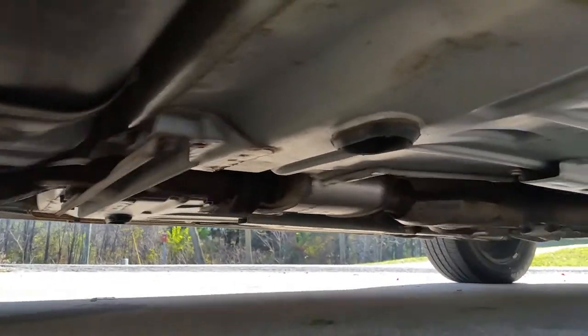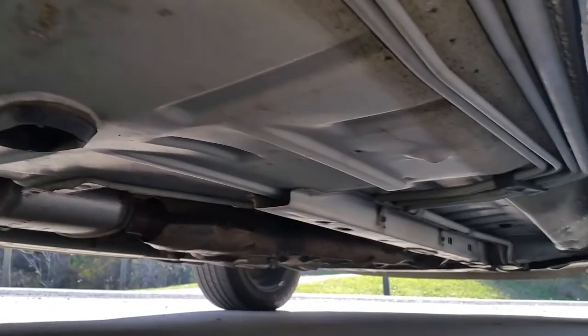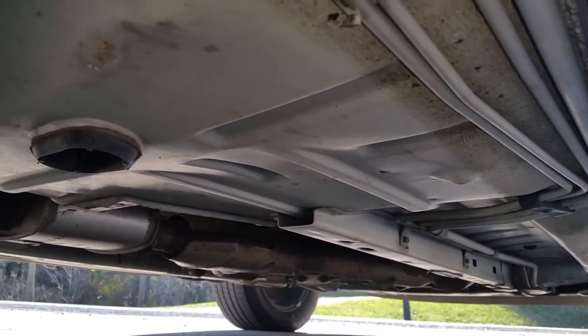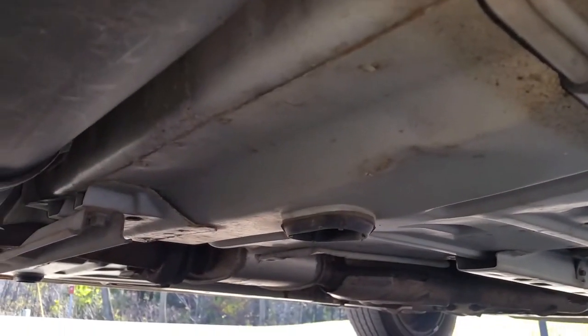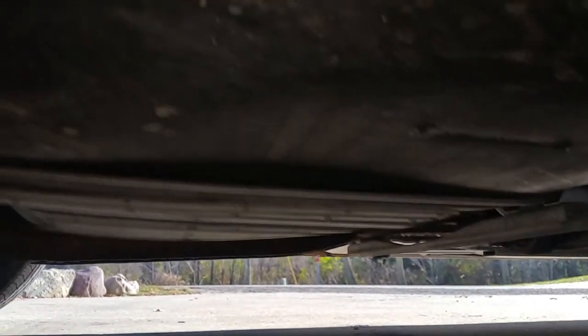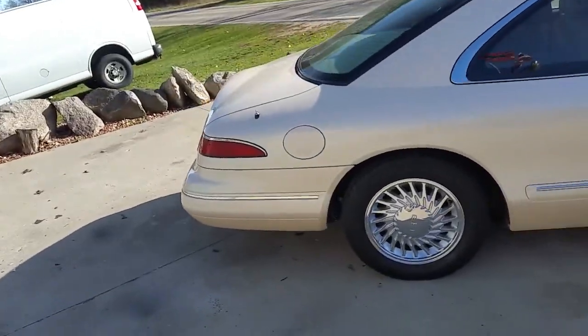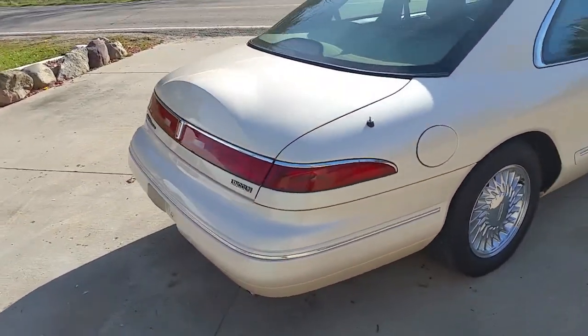Somebody did not drive this car in the winter. I would have it undercoated if I were you. Look at that gray primer — right from the factory. 40,000 miles on it, being 20 years old, it's an amazing find. You will not find another one like this.